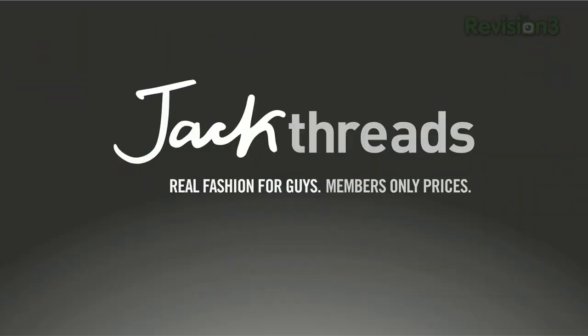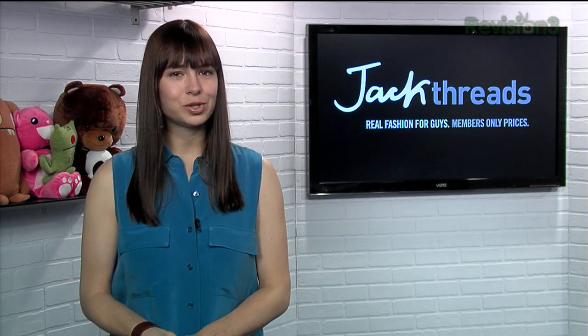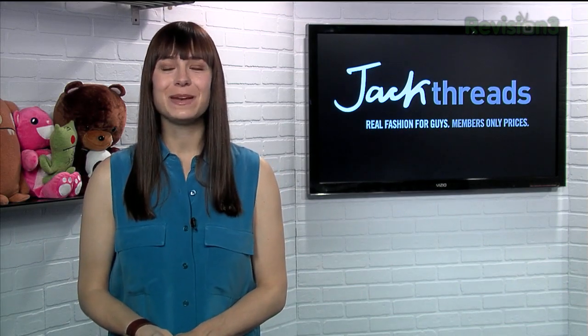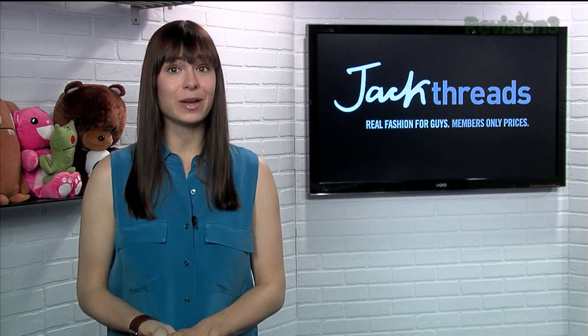We're busy people, and we don't always have time to shop for awesome clothes, right? Well, fortunately for you gentlemen out there, and I'm sure there's at least a few, Jack Threads makes it insanely easy to pick up great brands like Members Only, Hurley, and Ben Sherman.